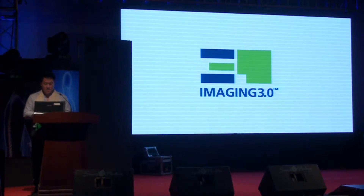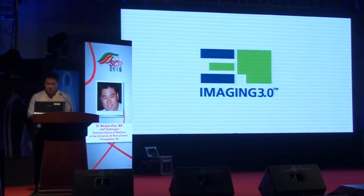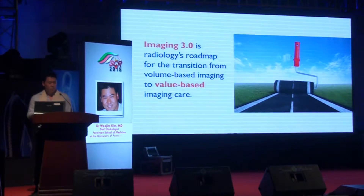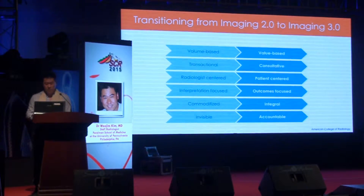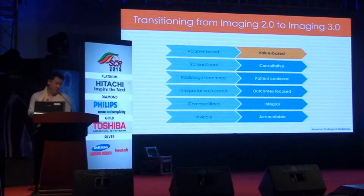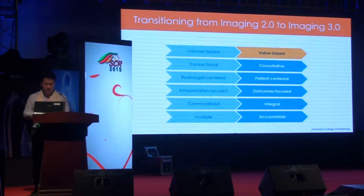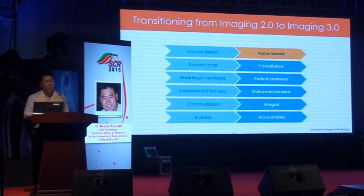Several years ago, the American College of Radiology started what it called the Imaging 3.0 Initiative. At this conference I also saw an abstract that talked about delivering value, so similar discussions are happening in Bangladesh as well. Imaging 3.0 is radiologists' roadmap for transitioning from volume-based to value-based imaging care. In the past in the United States, we used to get paid regardless of what we did — volume-based meaning the more you read, the faster you read, the more you get paid. Now, while volume remains important, the field is changing and moving towards value-based care, because whether we like it or not, this is how we're going to be paid in the future.